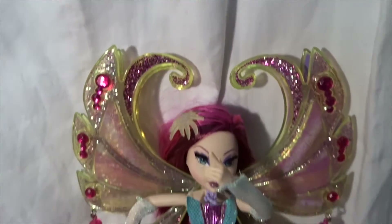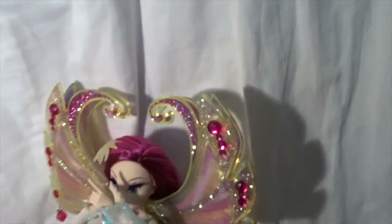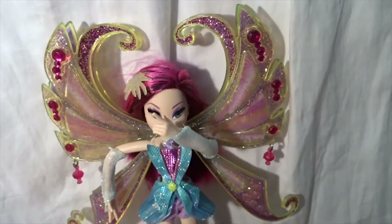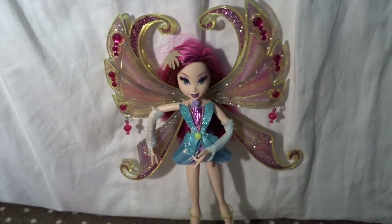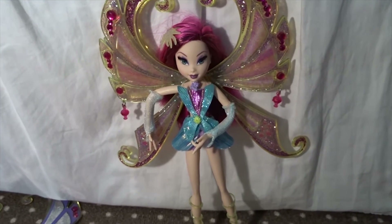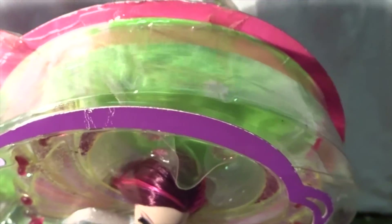And then behind her are her second pair of wings. I also have this Tecna brand new in box, so this is how she looks in the box.